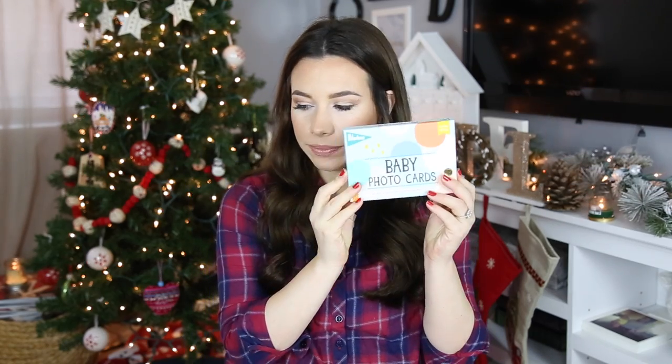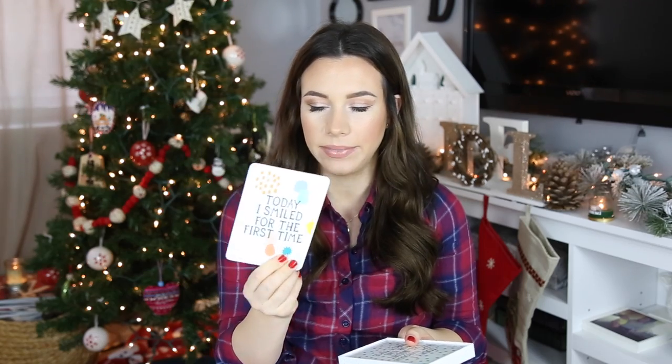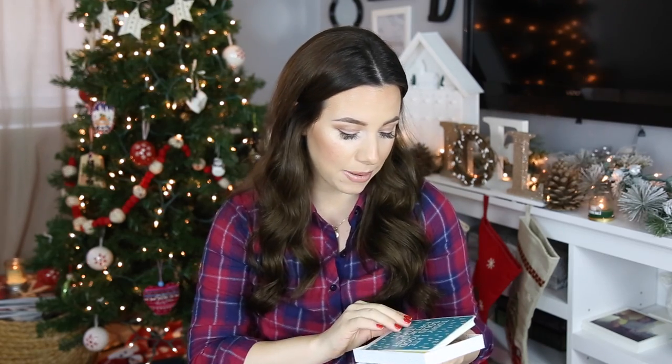I wanted to show you guys a few things I picked up over the past couple of weeks. First are these little baby photo cards from Milestone — you get 30 cards to capture your baby's first year. The first card says 'today I smiled for the first time' and you put it next to your baby, take a picture, and write the date on the bottom. There are cards for things like sleeping through the night, rolling over, eating solid food, sitting up, and getting a first tooth. I was showing Doug and he was like, 'people document rolling over?' I thought these were really cute, so I'll link them below.